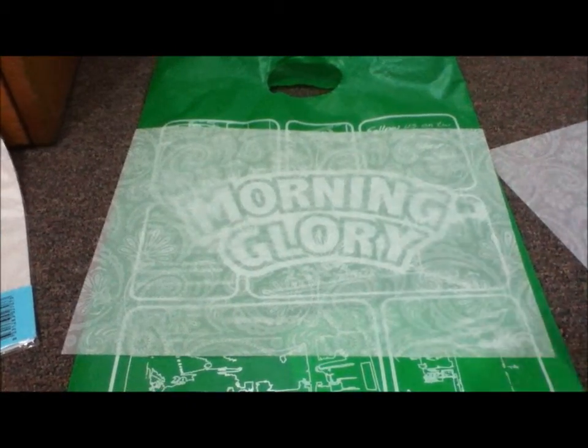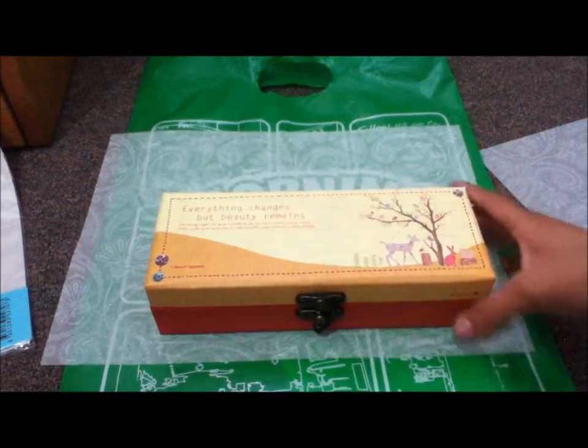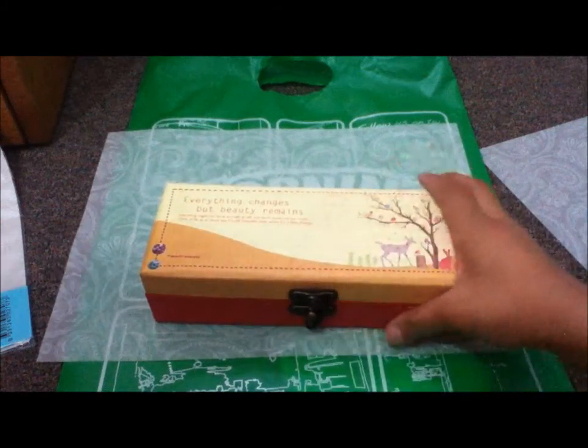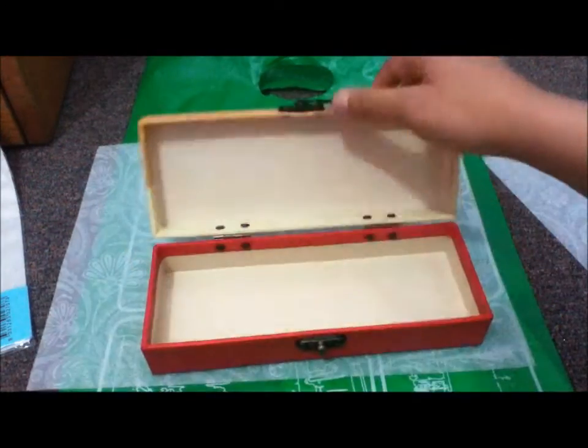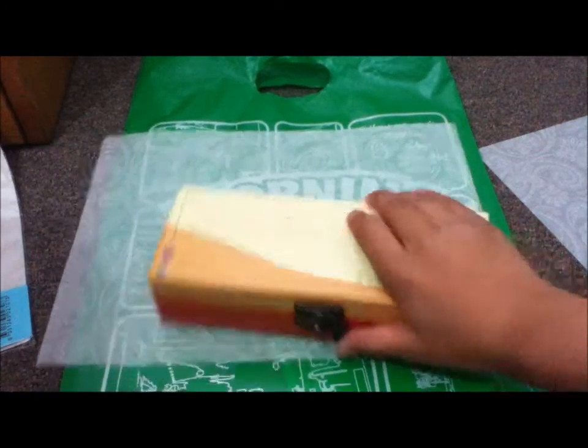Okay, let's begin. I got this pencil case — yeah, it does, kind of. It's five, and you just open it — yeah.